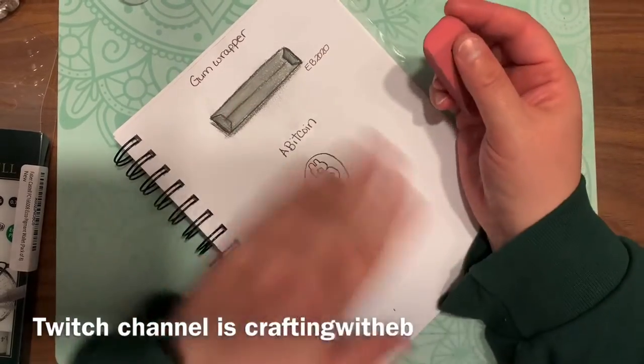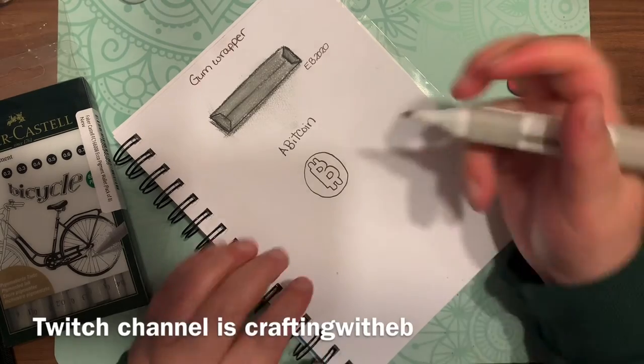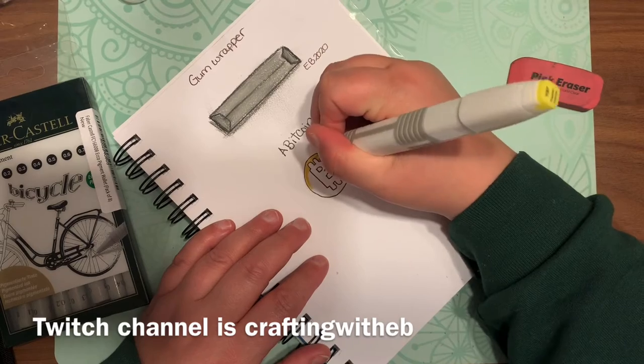I'm also on Instagram and Twitter with the username @crafting_with_eb, and on Facebook as just Crafting with EB. You can find me pretty much on all the social medias.